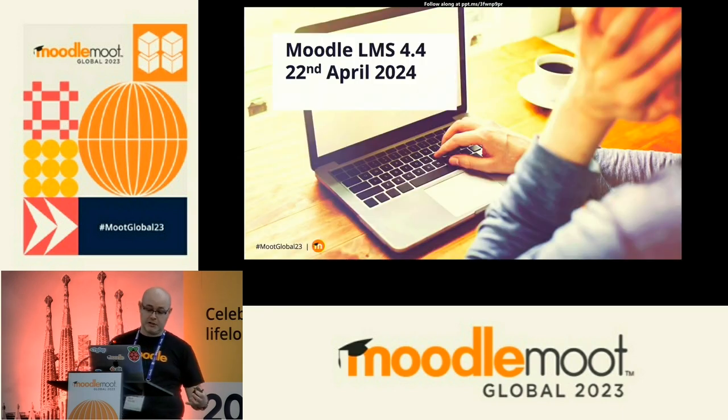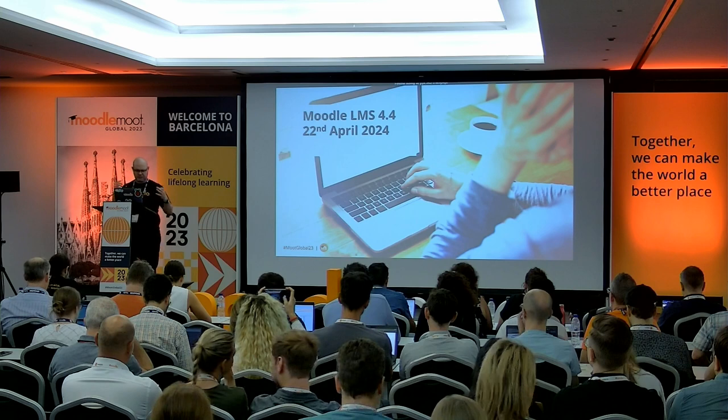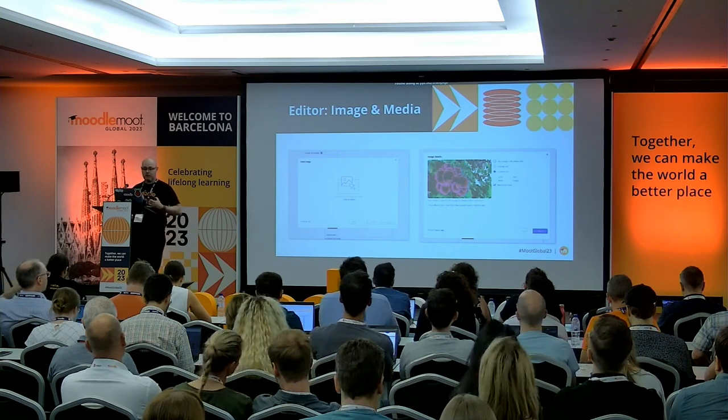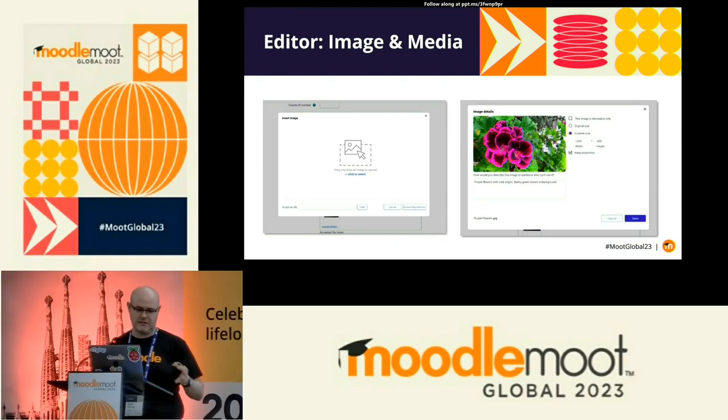Before I wrap up, I want to give a glimpse of some of what we're working on for 4.4 — because the 24th of April next year is not far away and we are not slowing down. We're introducing an improved UI and better workflows when adding images and media in text editors — fewer clicks for those very common actions. It's part of a larger project to improve the file picker and repository functionality in LMS overall.